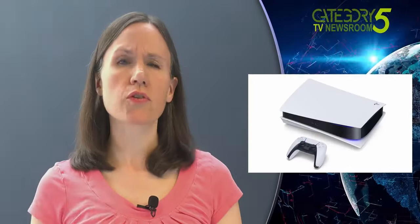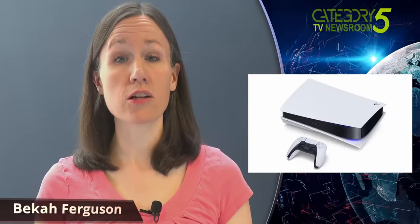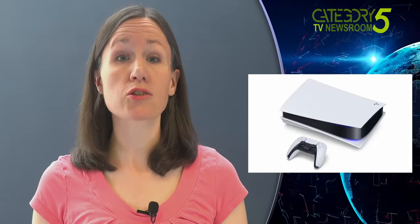Sony has given gamers a first look at the design of its next console, as well as some of the titles it will play. Due to the coronavirus pandemic, Sony opted to stream a pre-recorded video rather than host a live event.